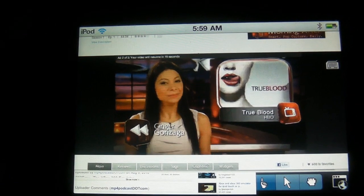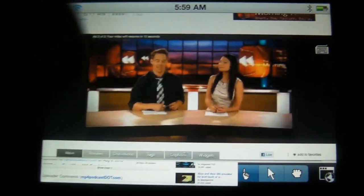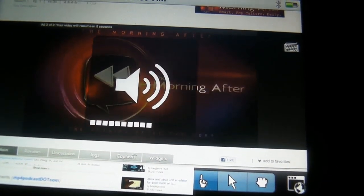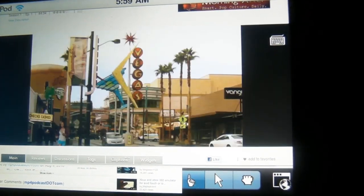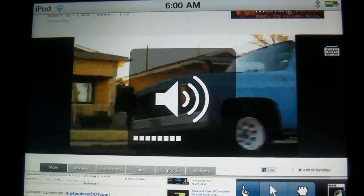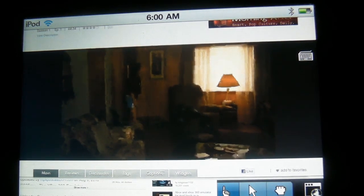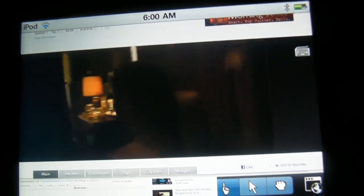It's kind of like Glee, True Blood — it's like the E! channel on cable. I'll turn up the volume just slightly. That was a commercial, but there you go — it plays Hulu.